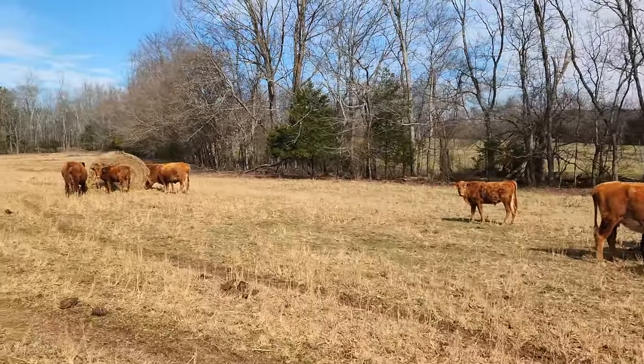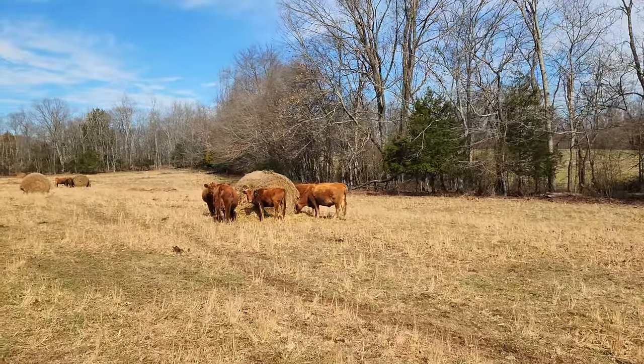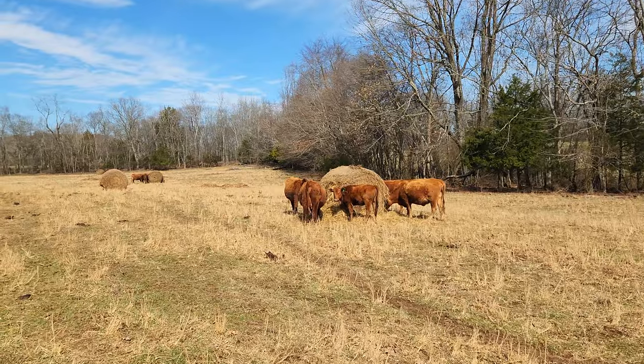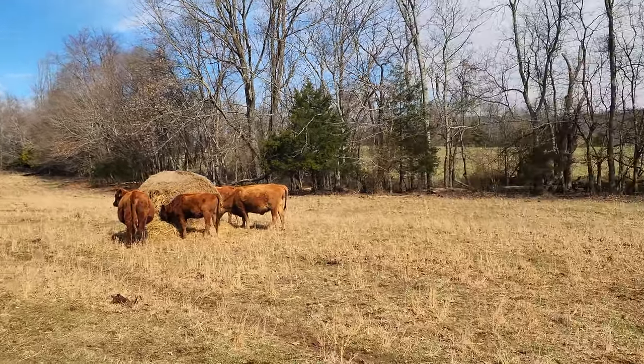So thankfully I won't have to drive the tractor — I think it's about four miles over here — move the hay, drive the tractor back. Got all the hay put out where I want it for the rest of this season.